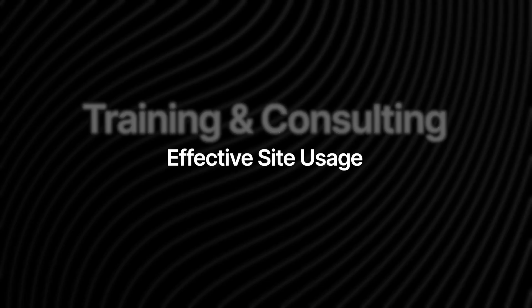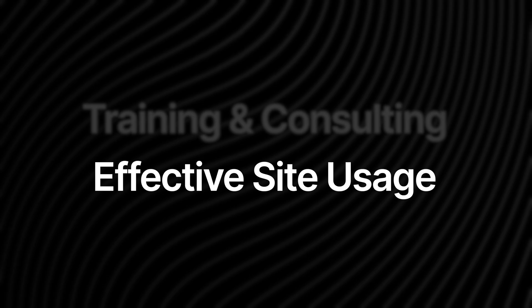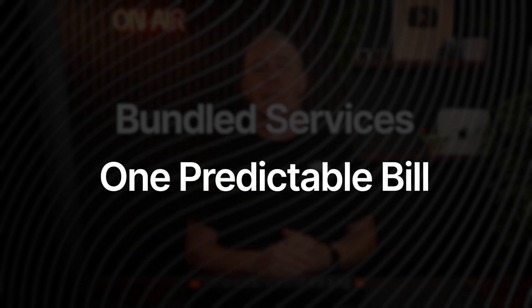Then there's training and consulting — your staff learns how to use the site effectively, reducing errors and wasted time. Don't underestimate how important training is. And there's all-in-one bundling: one predictable bill that covers hosting, SSL, domains, and care — all in one simple payment plan.